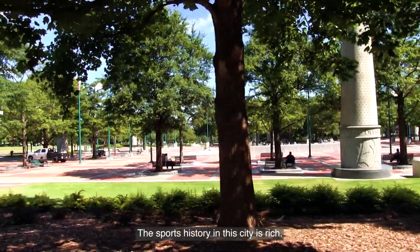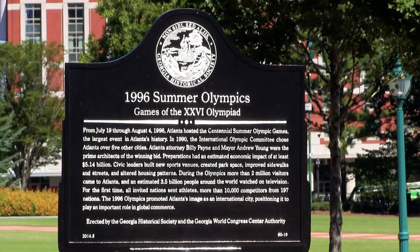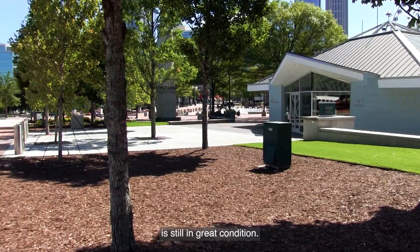The sports history in the city is rich. In fact, Atlanta hosted the 1996 Summer Olympics. Centennial Olympic Park is still in great condition.